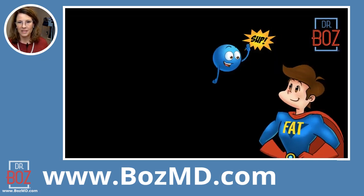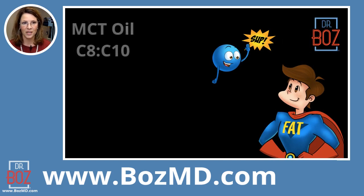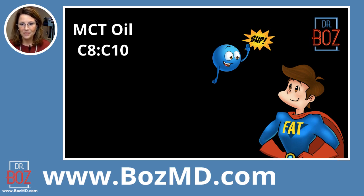Fat is what we're trying to give you here. MCT is a fat. Specifically, the type of fat is called C8 or C10. C8 means there are eight carbons in that fat chain. C10 means there are ten carbons in that fat chain.